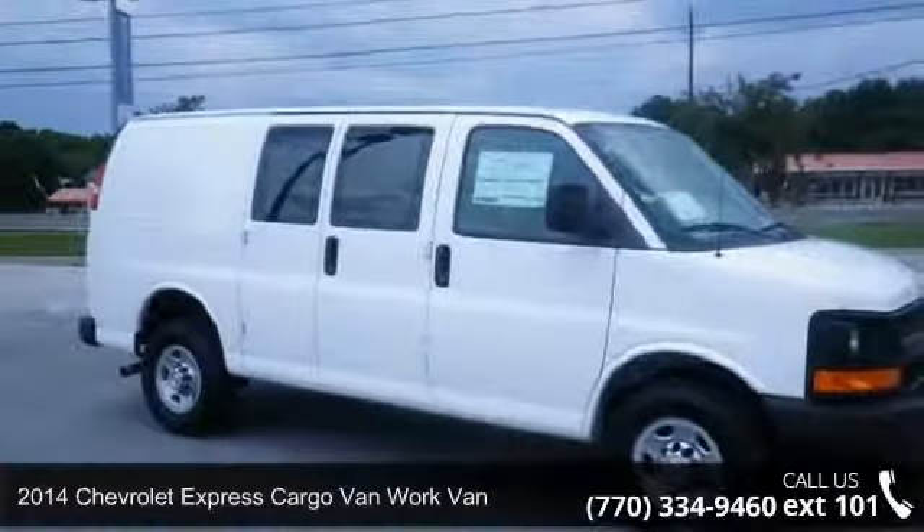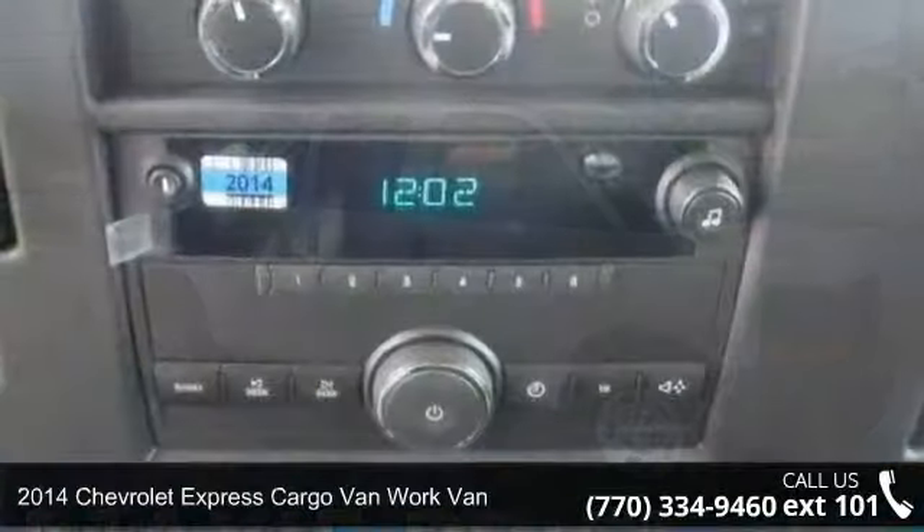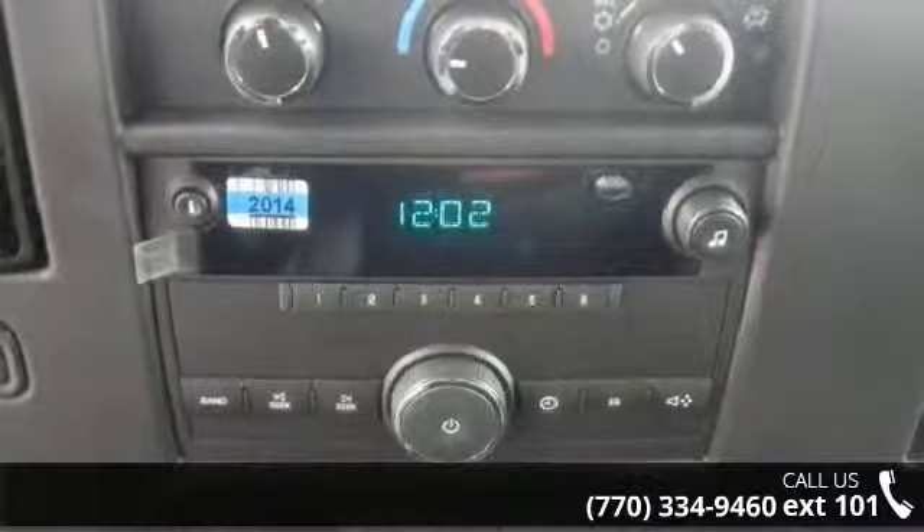Check out this 2014 Chevrolet Express Cargo Van. If you are looking for a first-rate auto, this one could be yours today.